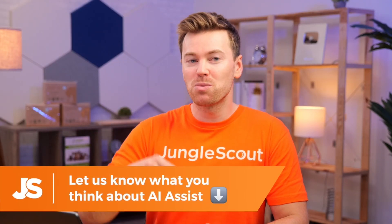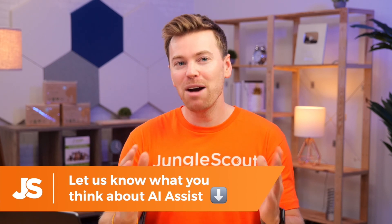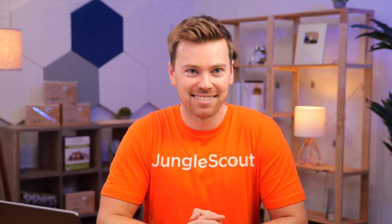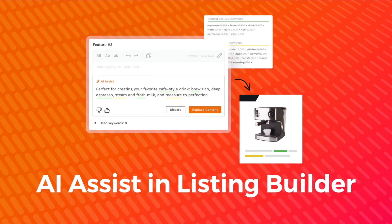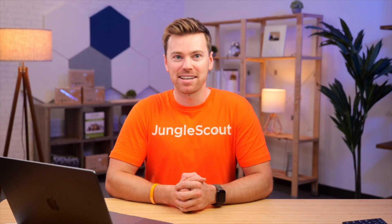We want to hear from you. Let us know in the comments what you think of AI Assist and how you're using it in your Amazon business. Up next, let's take a look at AI Assist in Listing Builder, a feature that makes it faster and easier to create optimized listings.